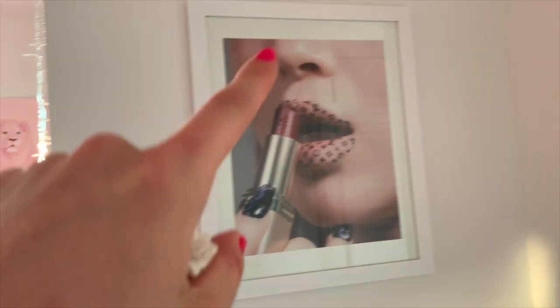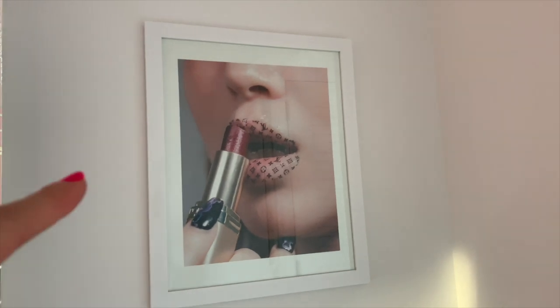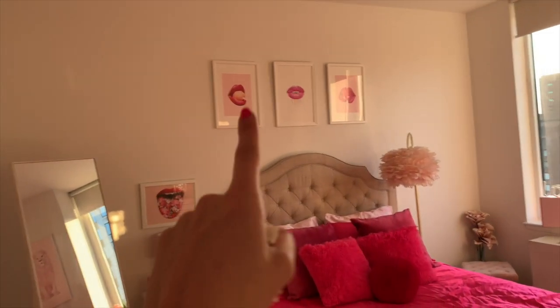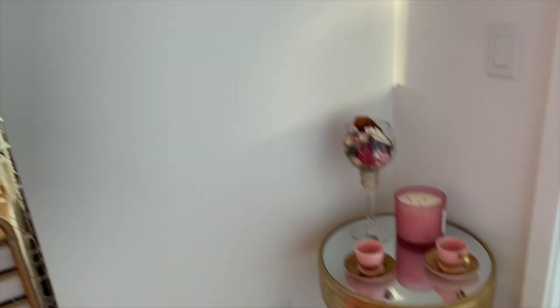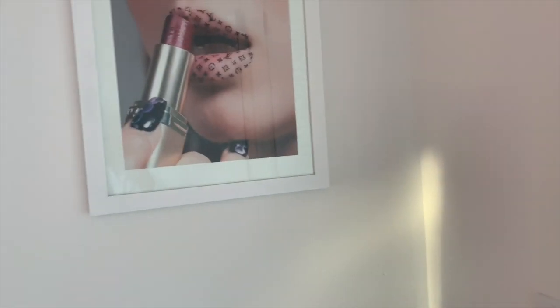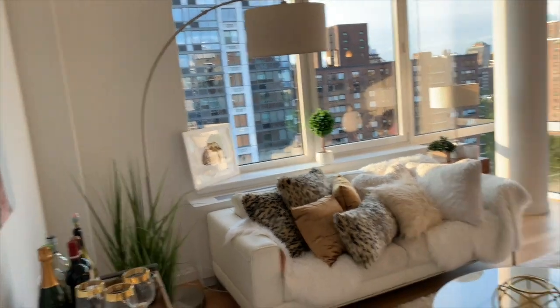From Society6 you can get art prints or canvases — whatever you want. I actually did all these myself: I went to Michael's and cut them to fit the frames. That's my little lipstick painting — if you're picking up on a theme here, I really like lips. The lip thing is kind of coming.